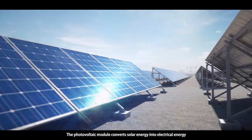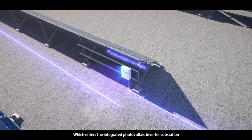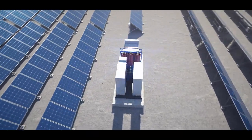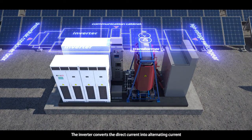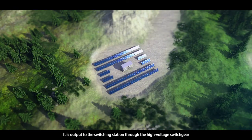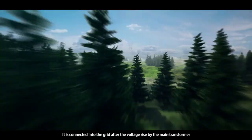The photovoltaic module converts solar energy into electrical energy, which enters the integrated photovoltaic inverter substation after passing through the photovoltaic combiner box. In the integrated photovoltaic inverter substation, the inverter converts the direct current into alternating current. After the voltage rise by the transformer, it is output to the switching station through the high-voltage switchgear, and finally connected into the grid after the voltage rise by the main transformer.